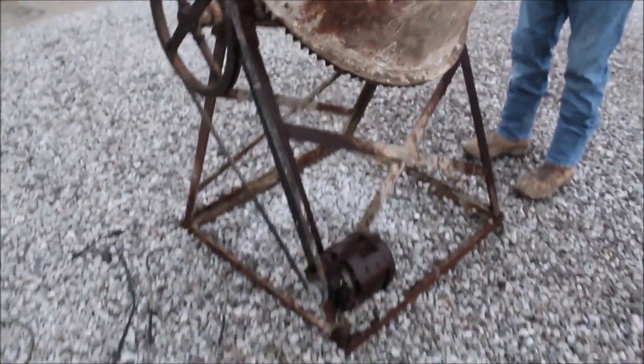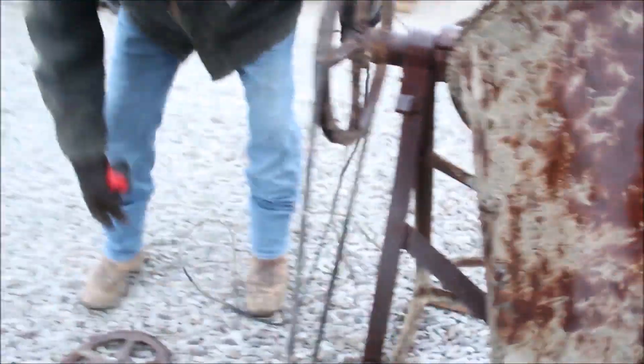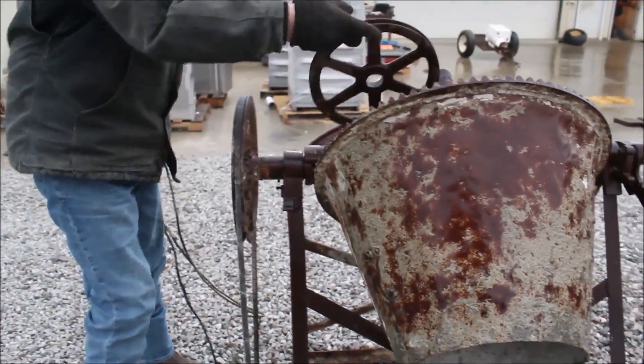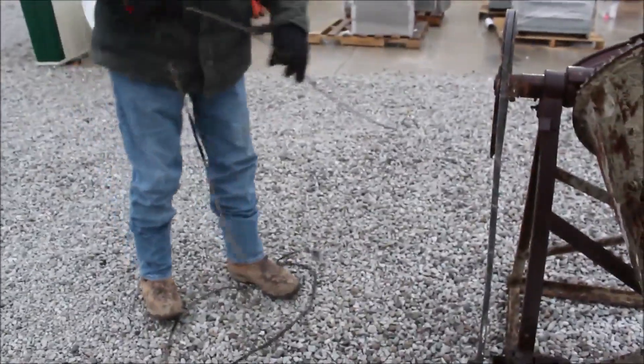It's got an electric motor. It probably needs a new cord on it — the cords don't break good. The pulley here, you got another pulley that goes with it. This one here has been braised. But I'd say all it needs is a cord.